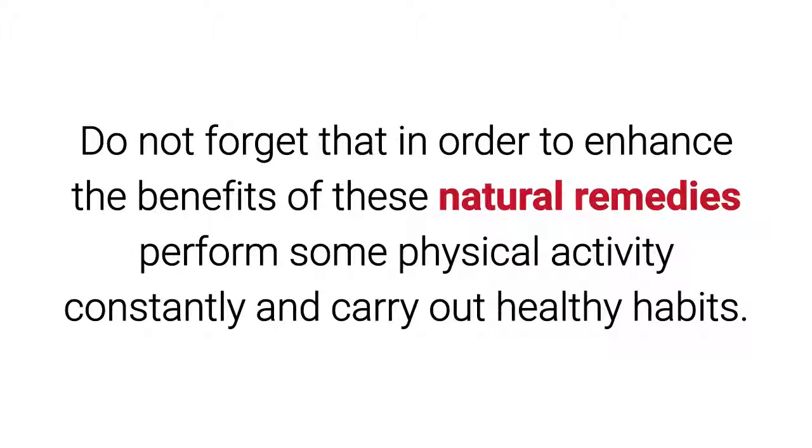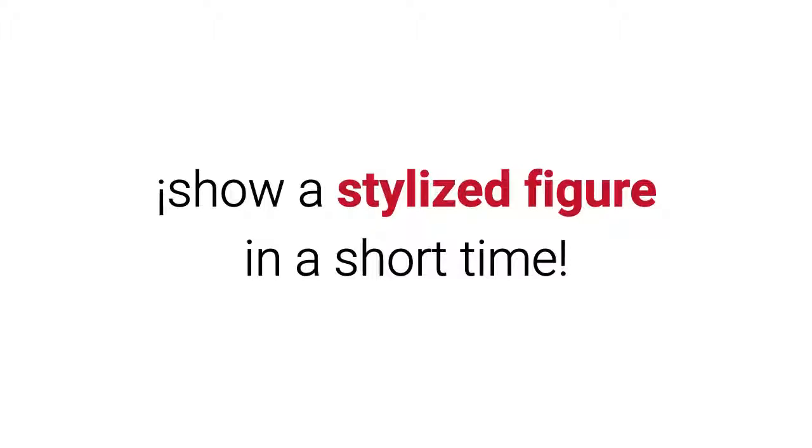Do not forget that in order to enhance the benefits of these natural remedies, perform some physical activity constantly and carry out healthy habits to show a stylized figure in a short time.